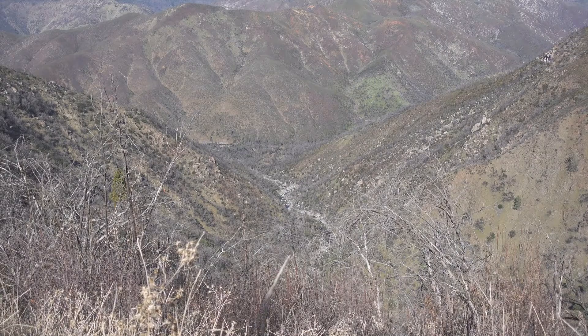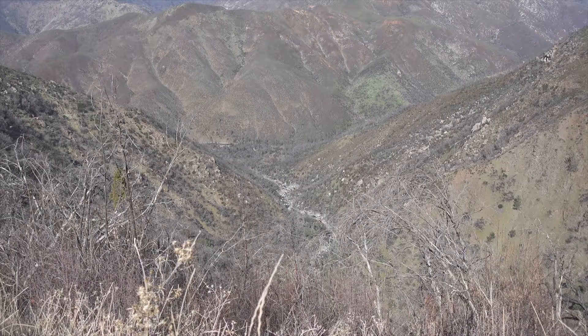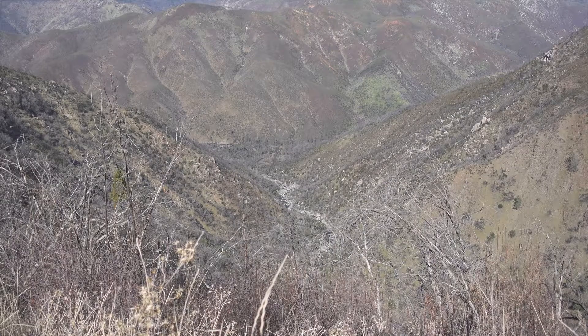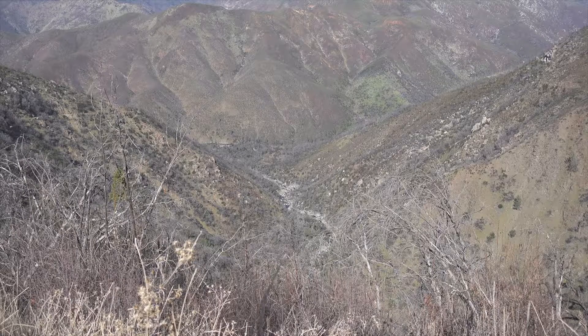We're outside of Yosemite now at a little viewpoint overlooking where the REM fire was — quite a bit of it. There's quite a bit of devastation, and it's really tragic. The Tuolumne River is down there. It was such a nice place before, but at least there's a little bit of green coming back.